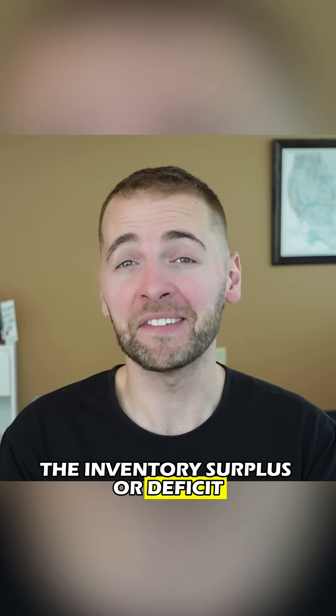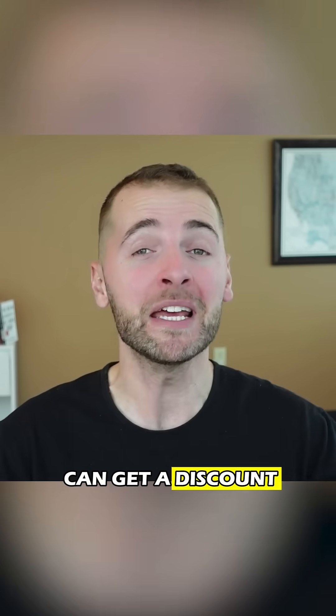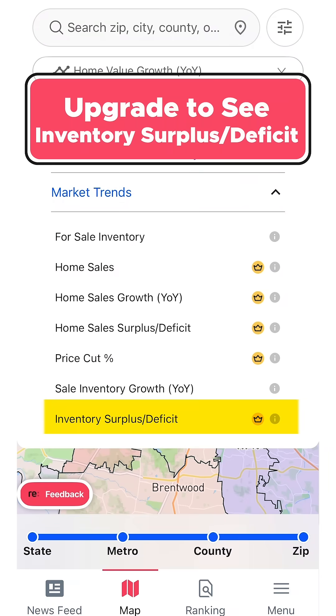The inventory surplus or deficit is the number one metric you need to look at as a buyer in 2026 to understand if you can get a discount. To access it, download the ReVenture mobile app and upgrade to see it under market trends.